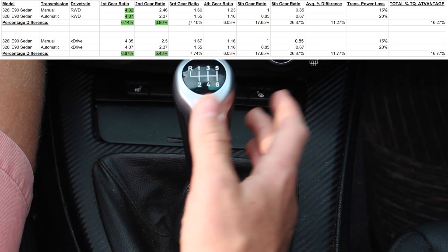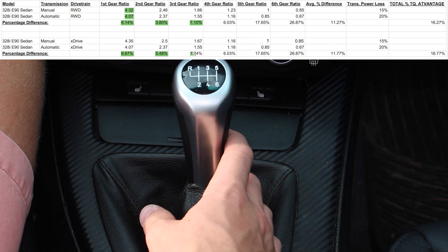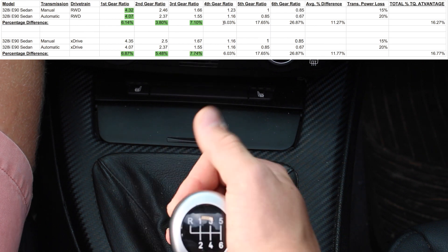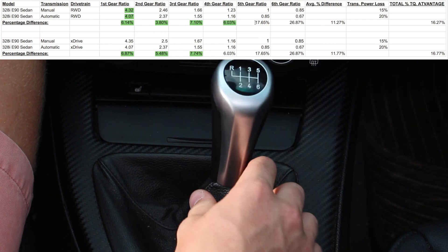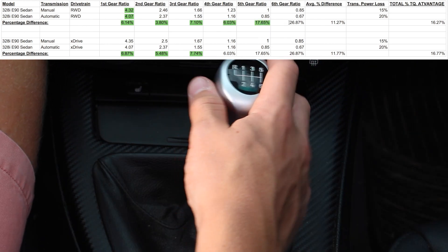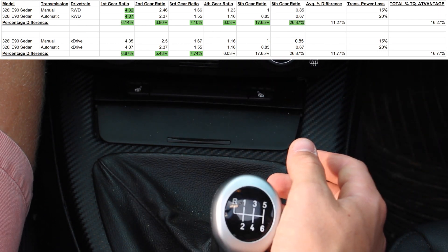In third gear, rear wheel drive has a 7.1% advantage, and for xDrive it has a 7.74% advantage. In fourth gear, it's a 6.03% advantage. In fifth gear, it has a 17.65% advantage. And lastly, in sixth gear, it has a 26.87% advantage.